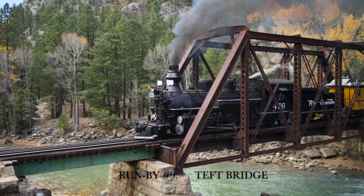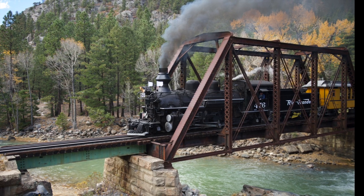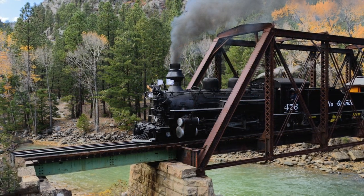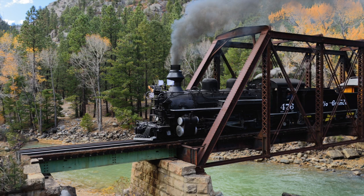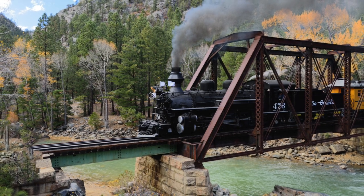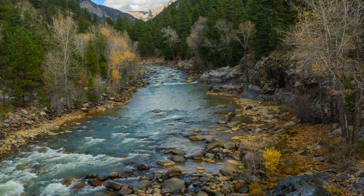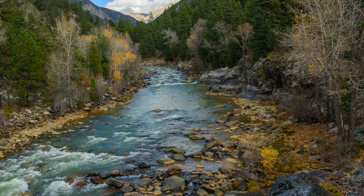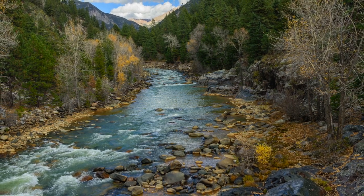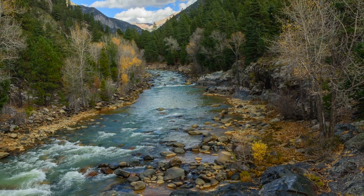After about a 30-minute ride we came to run-by number nine. It's called Teft Bridge. This was a beautiful one because we had the Animas River below the train and the train just steaming across this old bridge. This was one where I would have loved a little more time — it was kind of crowded where we were shooting from, so I didn't have the best vantage point. We were pressed for time, so we all had to pile back into the railroad cars. Fortunately I saw a great view as the railroad car had stopped, and I managed to rush to the back of the open-air car and snap off a photo before we headed to our final run-by.